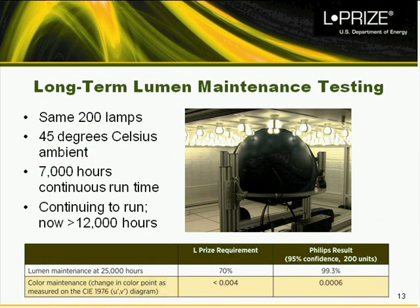The lamps have now clocked more than 12,000 hours and continue to run. We also looked at color maintenance to ensure color does not shift over time — getting pinker, greener, or more purple — and the Philips product was well within the requirement for color maintenance over time.